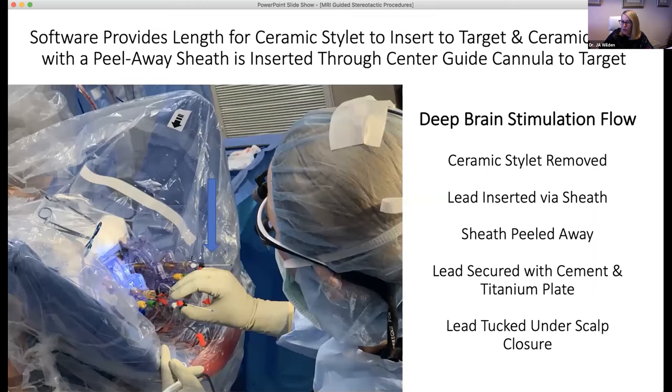Once the center cannula is reliably pointing at target, I use a dural knife to puncture the dura, then put the ceramic stylet with a peel-away sheath down the center cannula to the target. The needed length of the stylet from the top of the frame to the target is calculated by the software and measured before insertion. Once both stylets are at target for bilateral DBS, the patient goes back to isocenter for a T1 volumetric scan to assess accuracy. If satisfied, we remove the ceramic stylets and insert the DBS leads down the peel-away, then finish by securing the leads and tunneling.